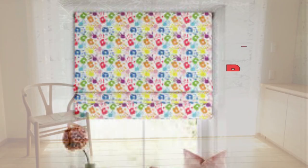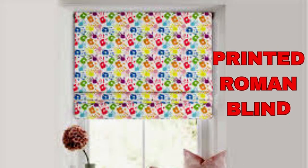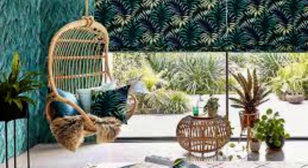You can even opt for a hobbled or teardrop style, which has soft overlapping folds that add a touch of luxury to any space. Cordless Roman blinds are especially child and pet friendly, eliminating hazardous cords. Motorized options can be integrated with home automation systems, allowing you to control the blinds remotely or schedule them to open and close at specific times.